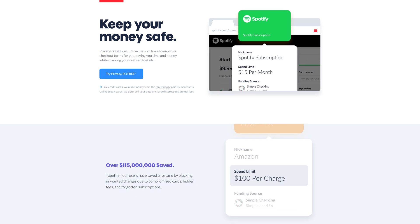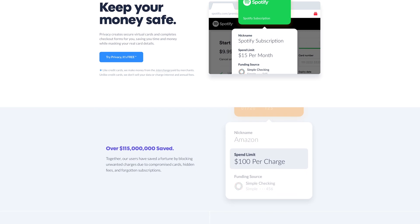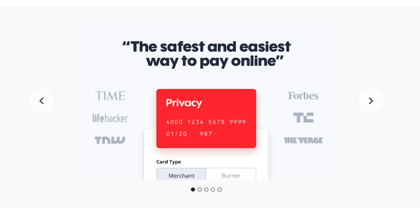This video is brought to you by privacy.com, which lets you buy things online using virtual cards, protecting your identity and bank information on the internet. Hey guys, it's Max. In this video I'm going to be comparing the latest and greatest 2019 Dell XPS 7590.